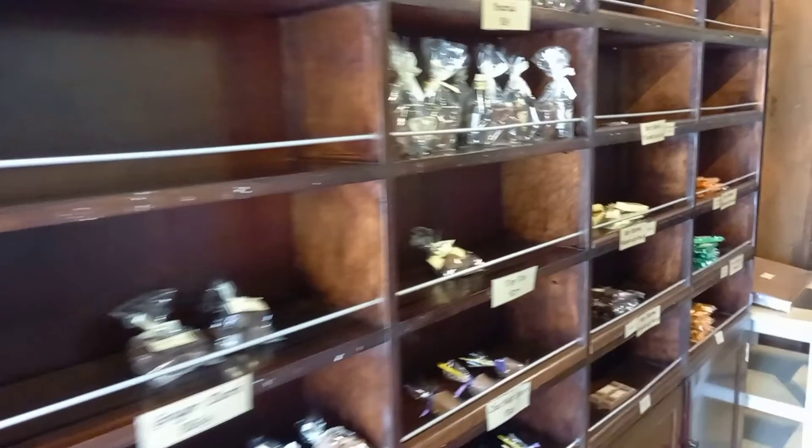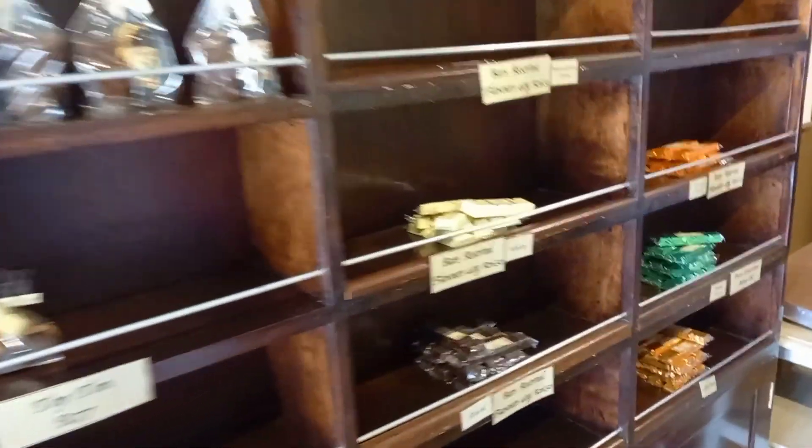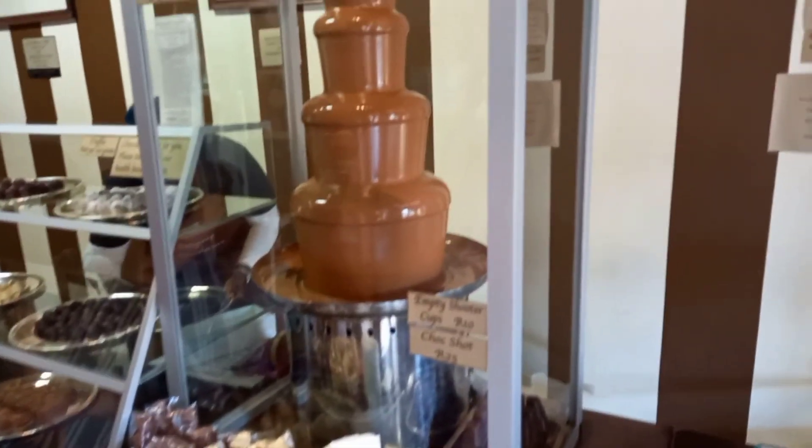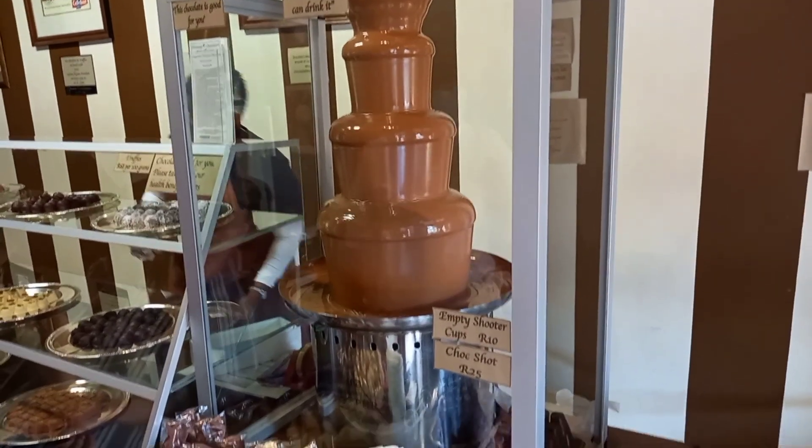Going down the stairs here, I've come across the chocolate shop. It's a little bit empty, probably because it's just after the COVID situation. Just look at that big, big chocolate. You've got a display cabinet full of lovely little chocolates and a fountain of chocolates.